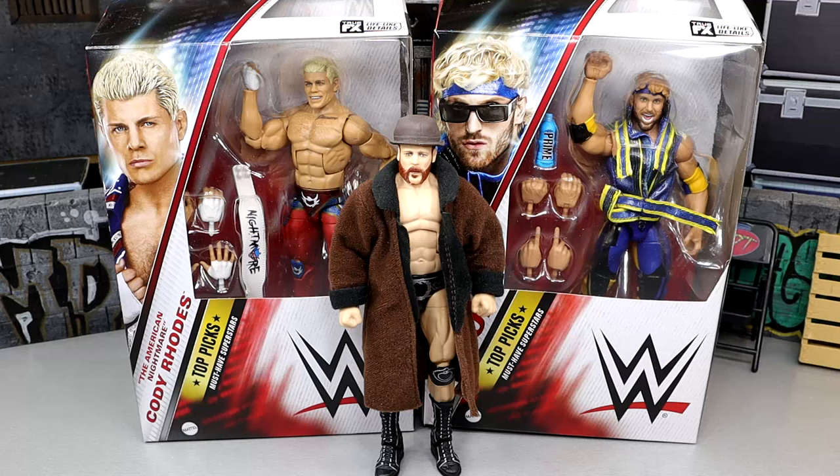What is good everybody, welcome back to another MDToys video. Today we're back with a brand new WWE Elite Top Picks wave, and today we're looking at our first Top Picks wave of 2024, featuring Cody Rhodes, Logan Paul, and Sheamus.